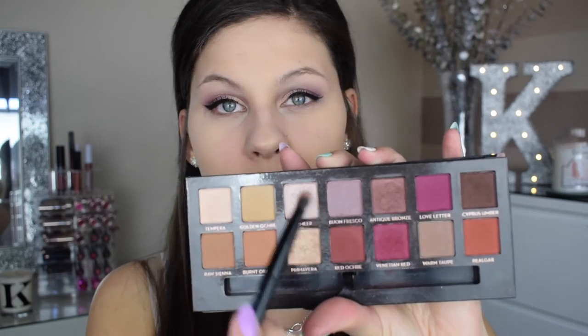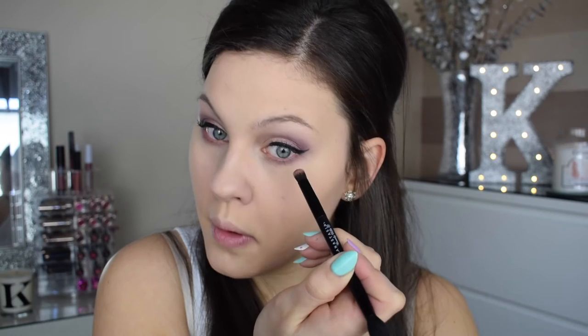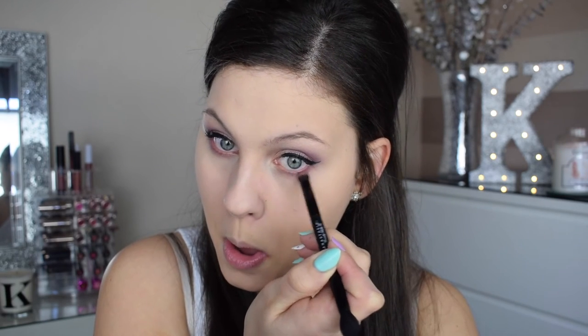Now to finish off the eyes, for the under-eye it's really simple. The first shade I take is Buon Fresco — that mauve purple we used in the crease — and I put that as a base color all along the lower lash line. Then I take Love Letter, that pinky red shade we used on the outer V of the eye, and pop just a little bit on the outer half of the lower lash line. Then I add a little bit of mascara and the eyes are done.